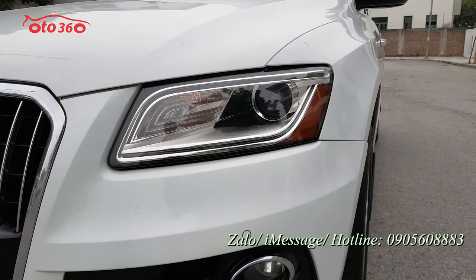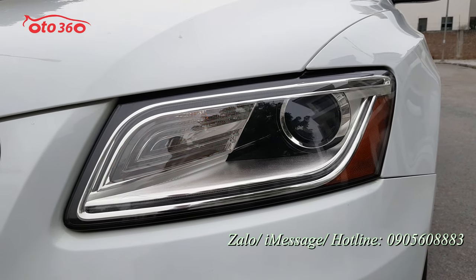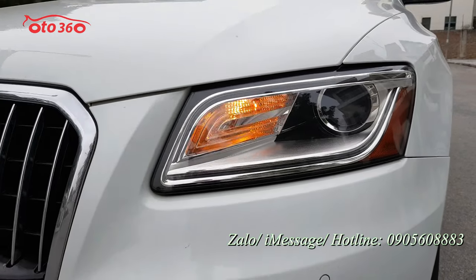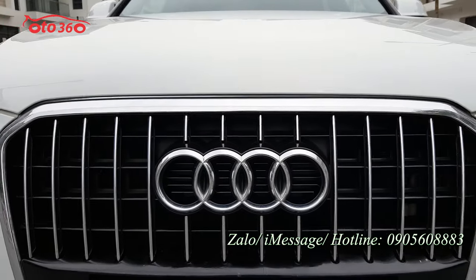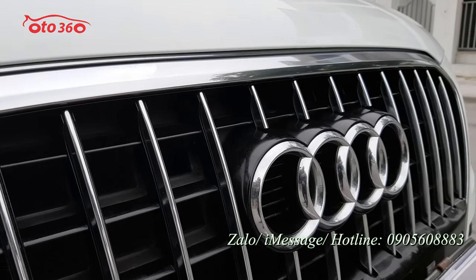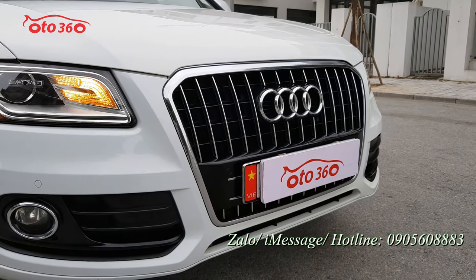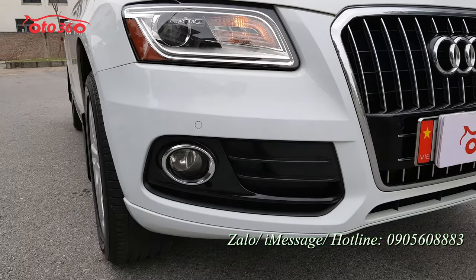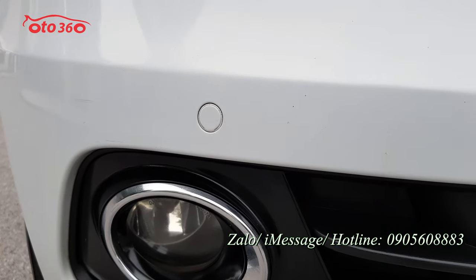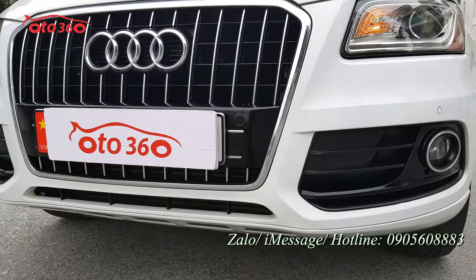Cụm đèn pha còn rất mới, rất sáng. Theo thiết kế của Audi, xung quanh bằng chrome, giữa là đèn pha bi-xenon rất đẹp. Mặt calăng cũng còn rất mới, chưa xước sát hay bị ố. Những dòng xe cao cấp thì chất liệu sản xuất đều rất xịn. Phía dưới là cụm đèn gầm, cảm biến trước, và lưới tản nhiệt đều rất mới.